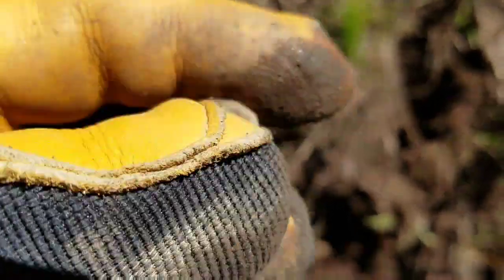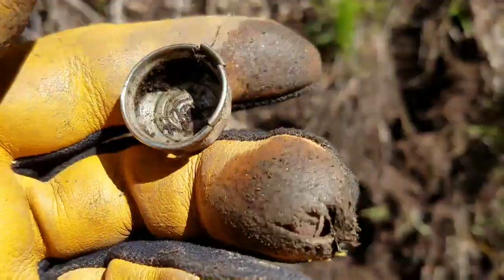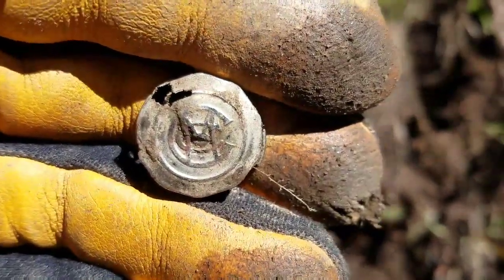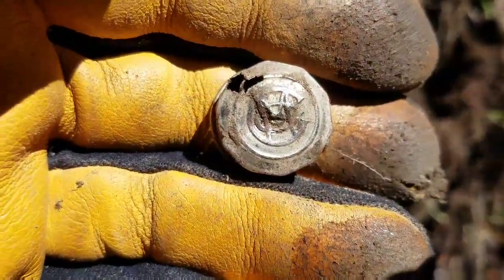Hey, welcome back. I just got another good target here. It's a lid. There's a logo — CM — on it. I don't know what that is, but we'll have to look it up. See you at the next one.